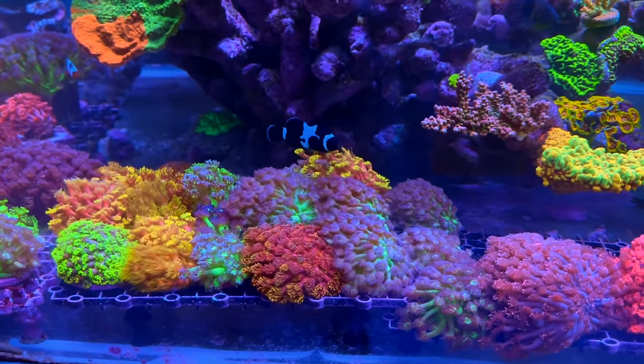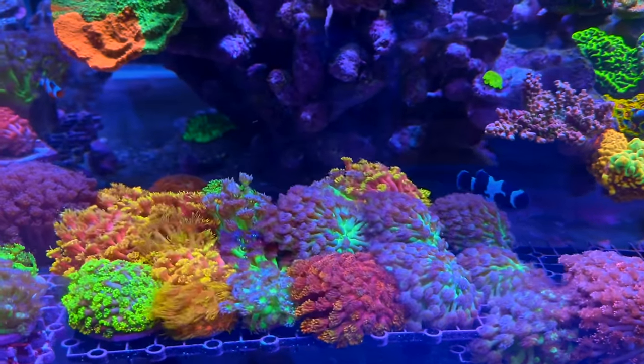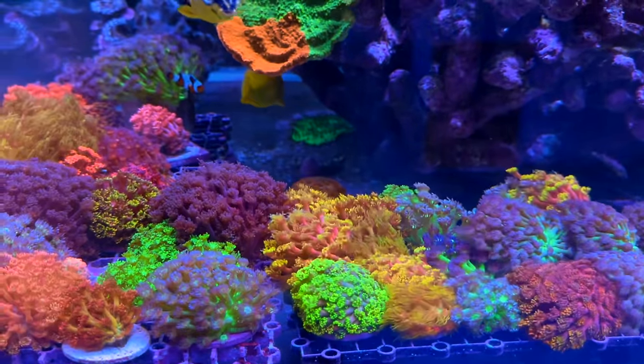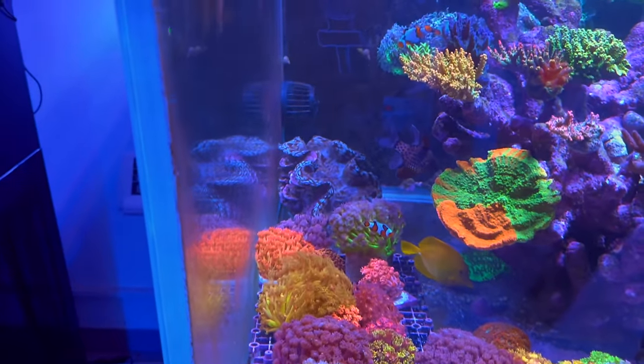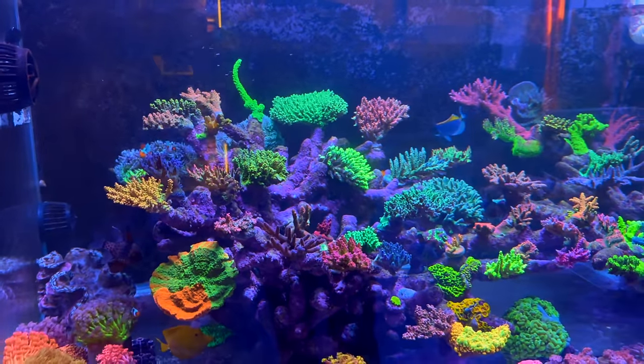Here are all the goni frags — probably not frags, probably small mother colonies. Have a look at the variety: from all of your glitters to your reds, to your yellow tips, to everything in between. Just gorgeous pieces. A little clam hiding up the back there. More clowns as far as the eye can see. Just a stunning, stunning tank.